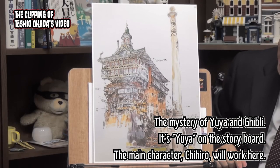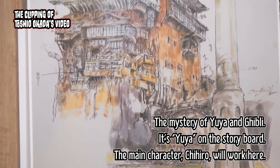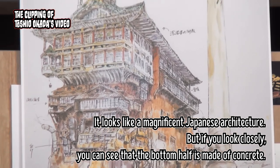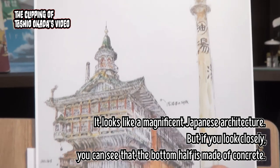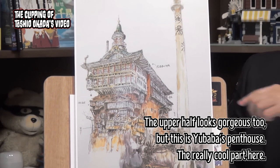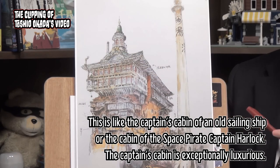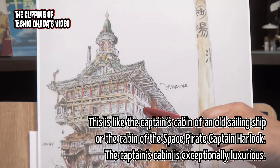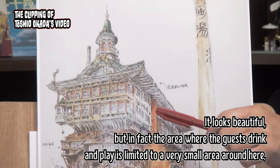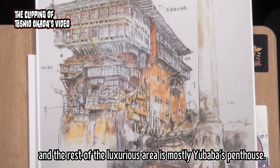It's Yuya on the storyboard. The main character, Chihiro, will work here. It looks like a magnificent Japanese architecture. But if you look closely, you can see that the bottom half is made of concrete. The upper half looks gorgeous too, but this is Yubaba's penthouse. This part is like the captain's cabin of an old sailing ship, or the cabin of the space pirate Captain Harlock — exceptionally luxurious. In fact, the area where the guests drink and play is limited to a very small area, and the rest of the luxurious area is mostly Yubaba's penthouse.